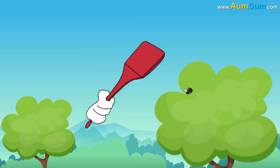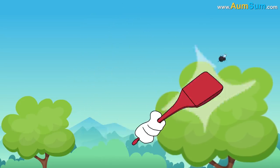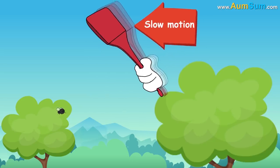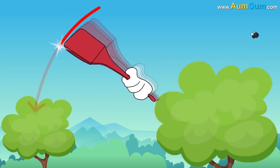Now, when we move our hand to swat a sitting fly, our action seems like a super quick single action to us. However, owing to the fly's ability to see our action in slow motion, it gets enough time to fly away, even as we are just in the middle of the action.